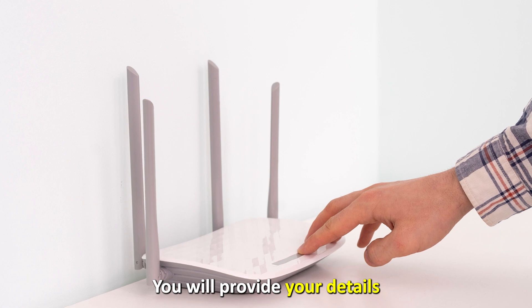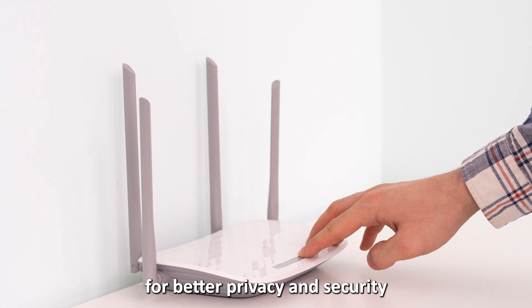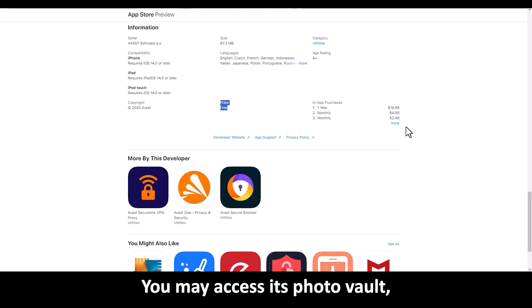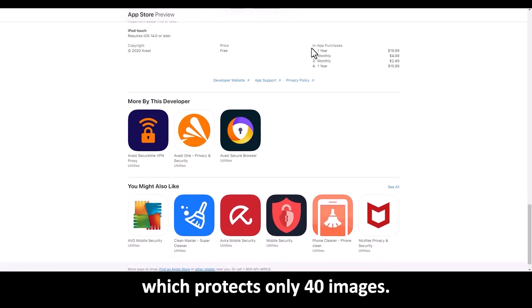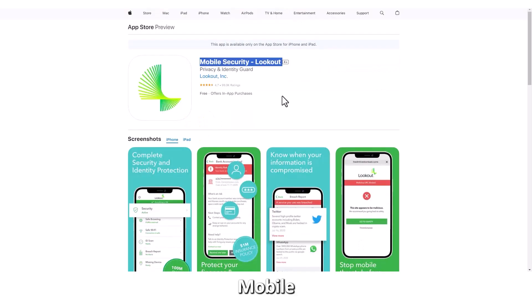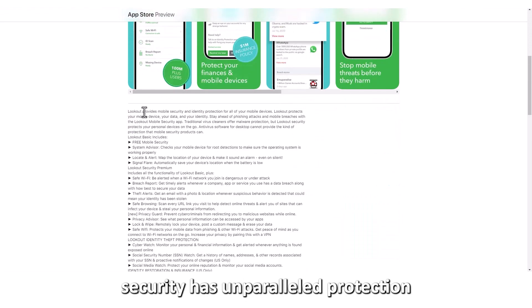You will provide your details before accessing it for better privacy and security tips for your device. You may access its photo vault, which protects only 40 images.